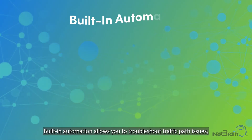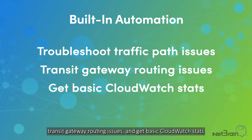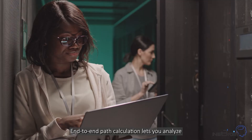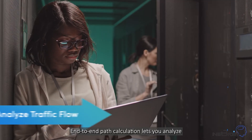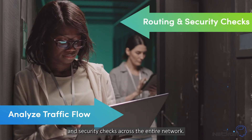Built-in automation allows you to troubleshoot traffic path issues, transit gateway routing issues, and get basic CloudWatch stats. End-to-end path calculation lets you analyze the traffic flow between two endpoints, while adding routing and security checks across the entire network.